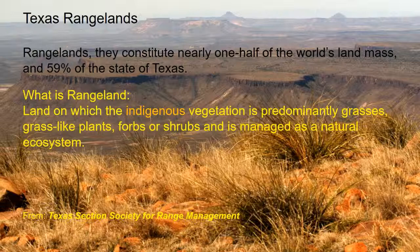Half of the world's land mass and 59% of the acres of Texas are rangeland. The Range Society defines rangeland as land on which the indigenous — meaning native — vegetation, predominantly grasses, grass-like plants, forbs, or shrubs, is managed as a natural ecosystem. People often confuse rangeland with cattle grazing — cattle grazing is a land use, but rangeland is a land type.